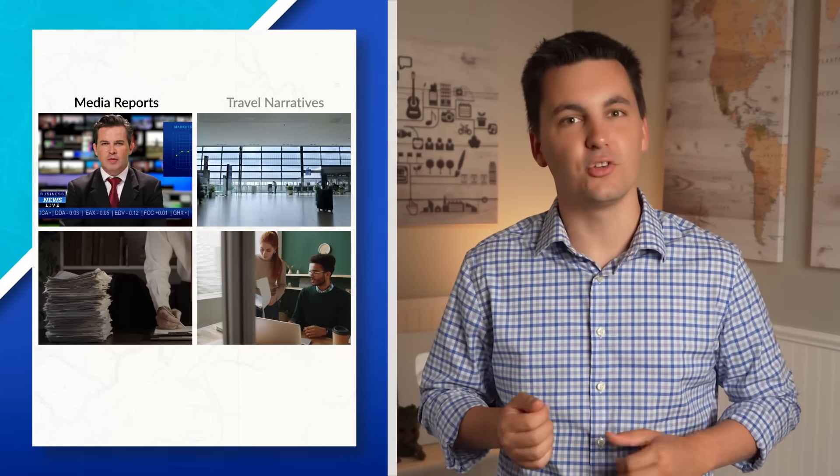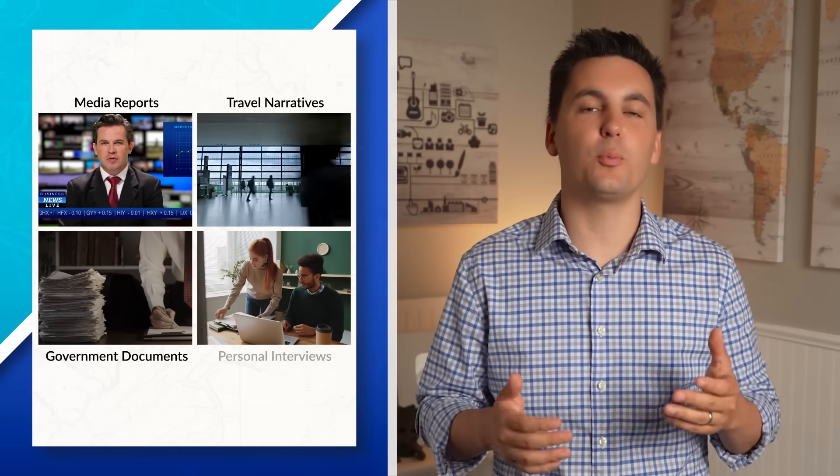First-hand accounts are excellent for gathering accurate and detailed data, but sometimes they might not be feasible due to cost or practicality. If it's not practical to gather field observations, or even possible, geographers can look at media reports, travel narratives, government documents, and conduct personal interviews.